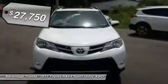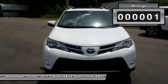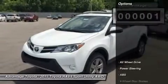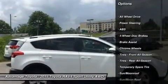The traditionally mounted spare now resides under the cargo floor so that the RAV4 now has a true liftgate, opening up instead of out. Opt for the RAV4 Limited and you'll get a power liftgate with jam protection that even offers height adjustment.